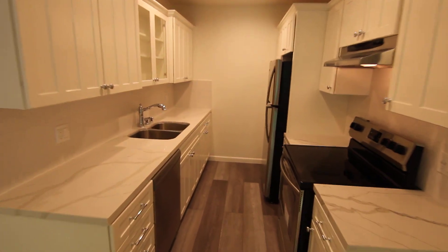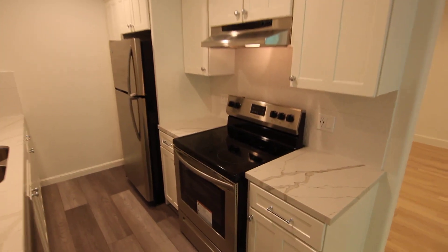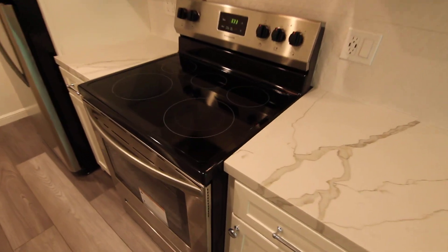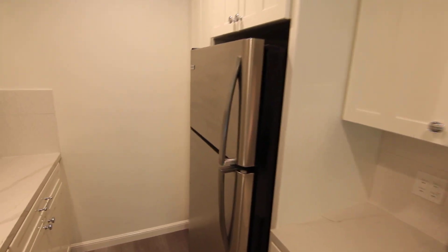Dining area next to the kitchen with a ceiling fan overhead. Recessed LED lighting. Brand new kitchen with beautiful quartz countertops. Stainless steel appliances included.